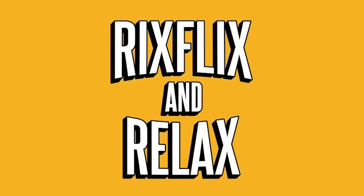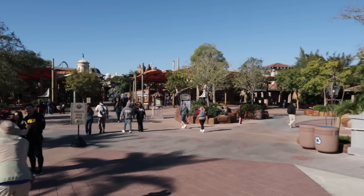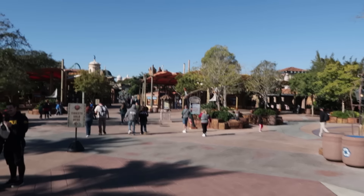Trying something new at Islands of Adventure — or maybe I should say 'gently used.' Hey, what's going on everybody, Rick here at Islands of Adventure. We're going to check out any other updates starting right now. It is a beautiful day here in Orlando, currently 55 degrees with a high of 68 degrees — perfect shorts and hoodie weather.